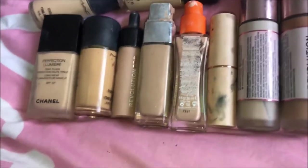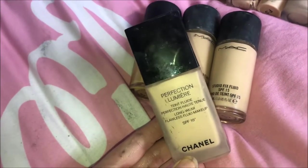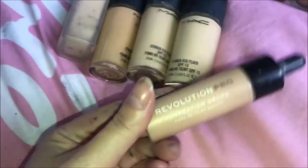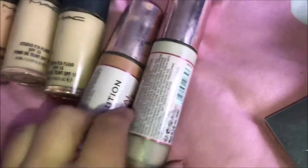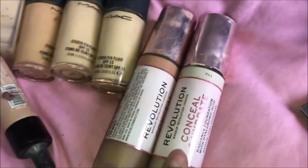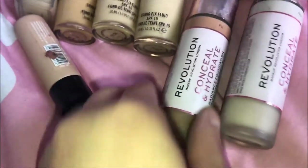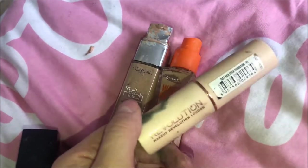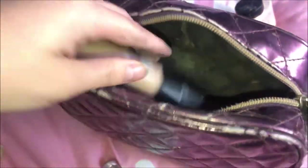I'm putting all the primers into this makeup bag so things don't get muddled up. Moving on to foundations — I've got a couple of MAC ones, though this one is definitely out of date. There's the Perfection Lumière by Chanel, then a little droplet kind from Revolution Pro. I have two Revolution foundations in completely different shades: F01, which is way too light for me, and one for when I'm tanned. I've also got L'Oreal True Match, Rimmel Wake Me Up, and another Revolution stick foundation in shade F3.